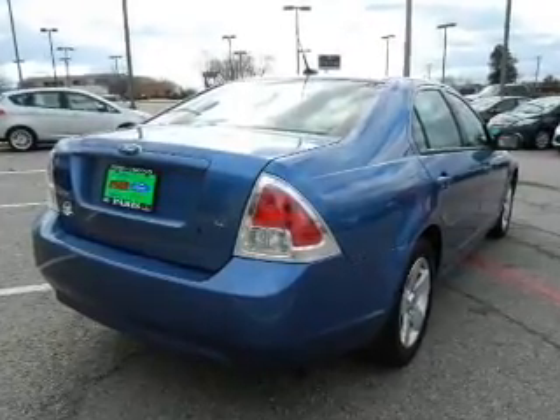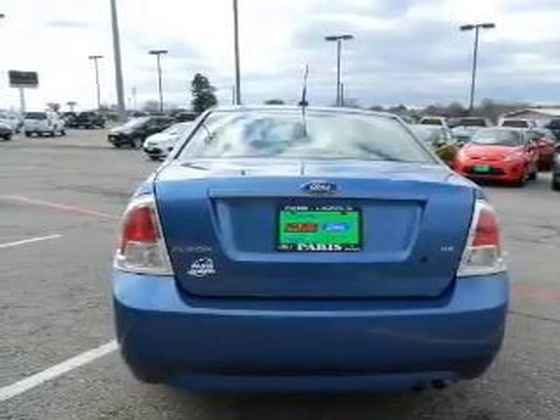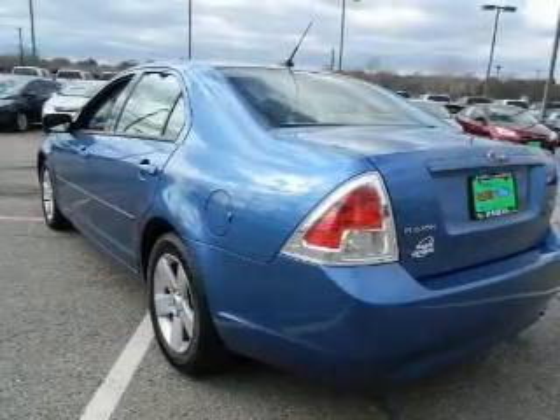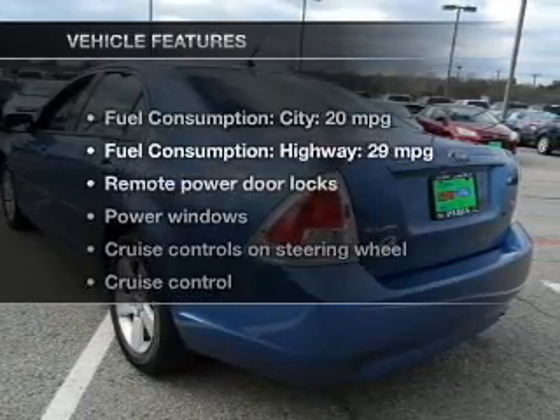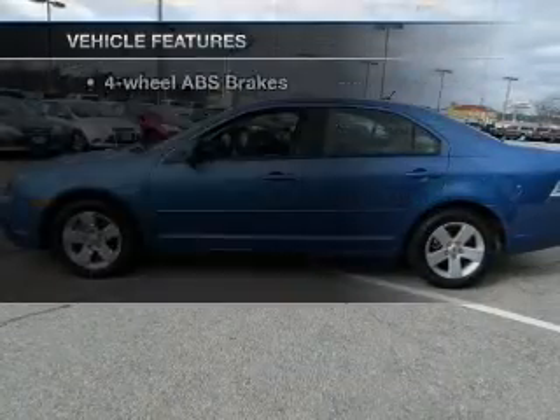Premium wheels lend a distinctive appearance. The anti-lock braking system will help deliver you safely to your destination. There's nothing like a sunroof on a nice day. And with these notable features, you won't want to miss out on the opportunity to own this amazing ride.